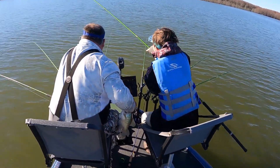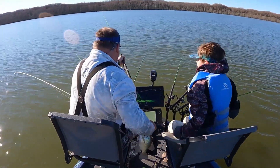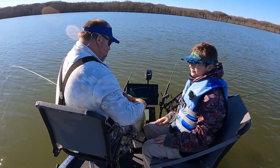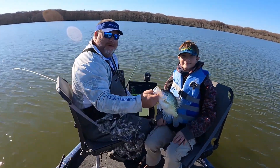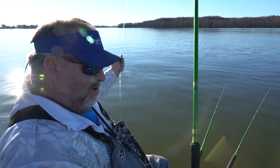This time of year they're in their pre-spawn pattern, so we should be able to catch them on the outside of these trees, staging up to run into the trees to spawn. After this arctic blast that we had all last week that we're not accustomed to down here, not sure what we're going to find today.